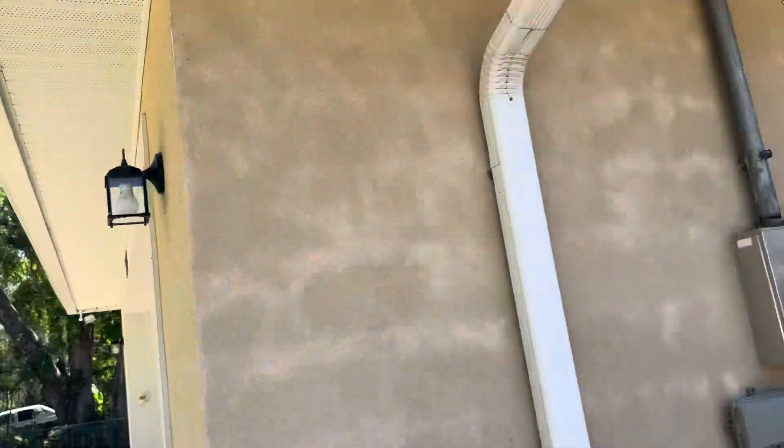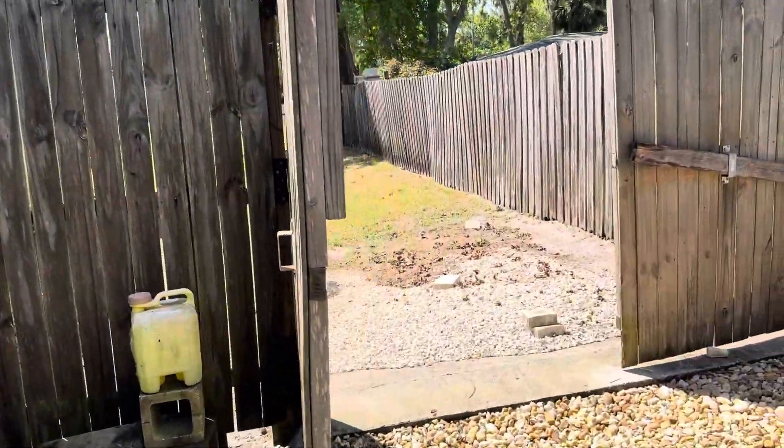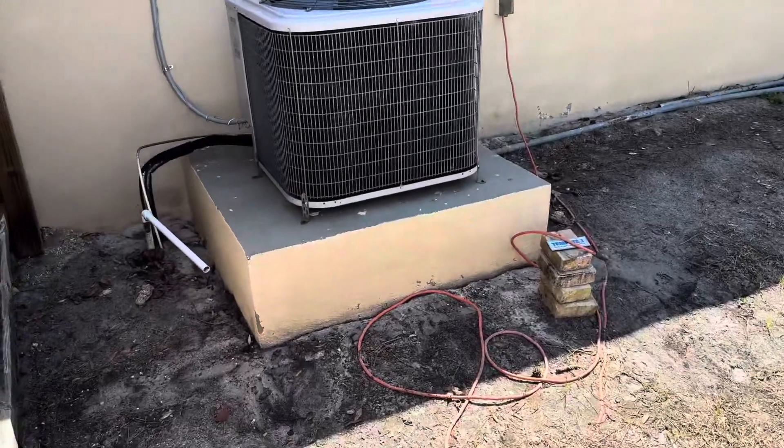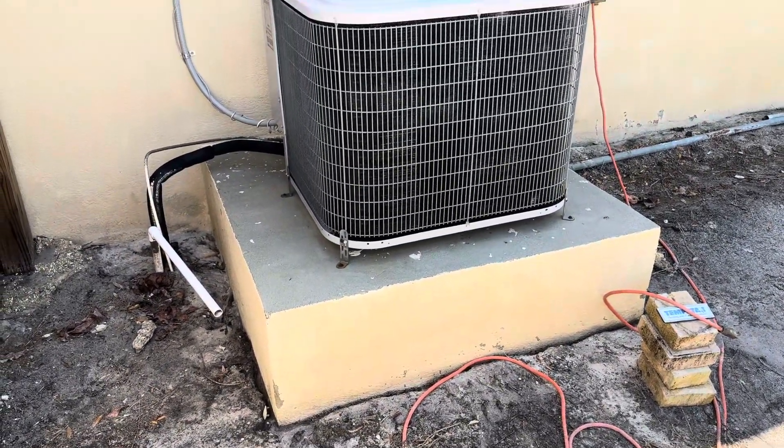I'm going to take you around back and show you some of the areas there, especially that air conditioner. If you refer to that previous video, you're going to see what that air conditioning slab looked like. I'll give you a quick before and after. Check this out — that is like a brand new air conditioning slab. Is that gorgeous or what?